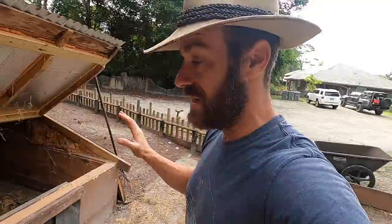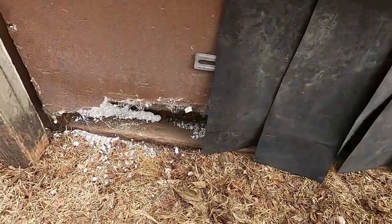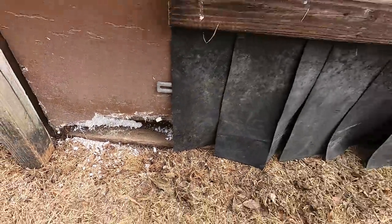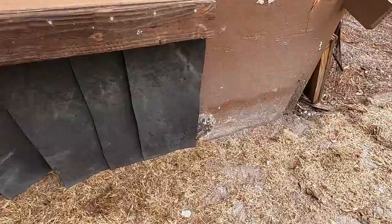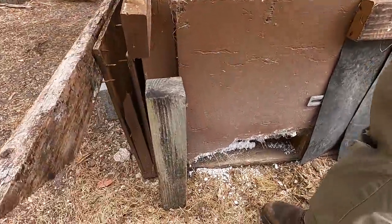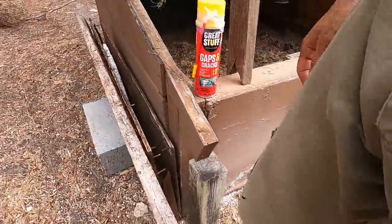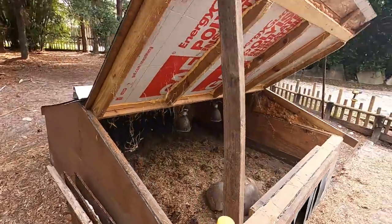I've got some work to do because we've got to repair a couple of little beat-up sections of the tortoise house. These guys kind of beat it up, and they kind of nibbled on the insulation that I had. So I'm going to fix that up, remove some of this debris, and clean out the poops.